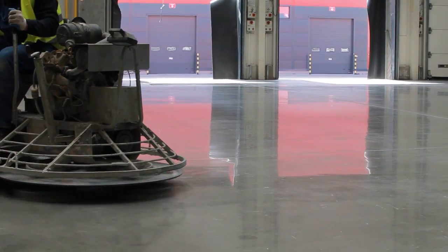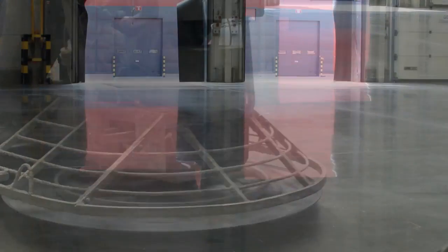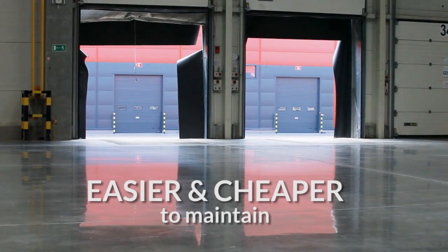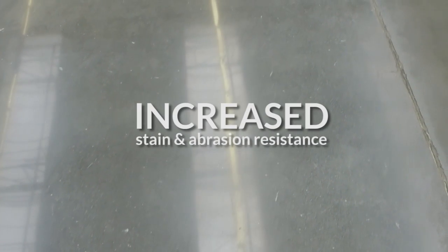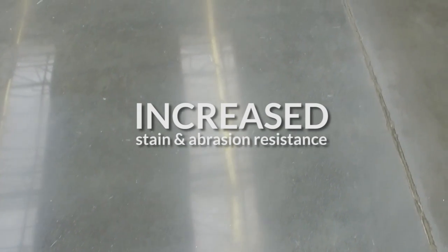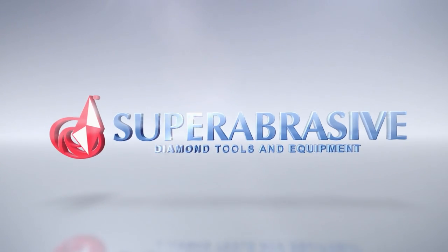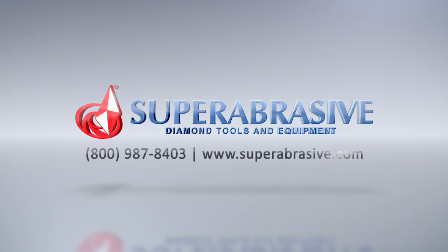Nowadays, more and more facilities choose polished concrete. Not only is it beautiful and environmentally friendly, but it's easier and cheaper to maintain than any other flooring alternative. Other benefits include reduced water and oil penetration, increased stain and abrasion resistance, and increased light reflectivity. Contact Super Abrasive for further details at 800-987-8403 or visit superabrasive.com.